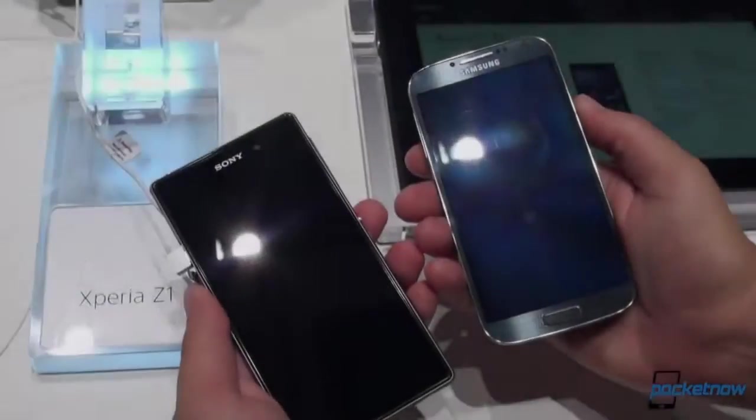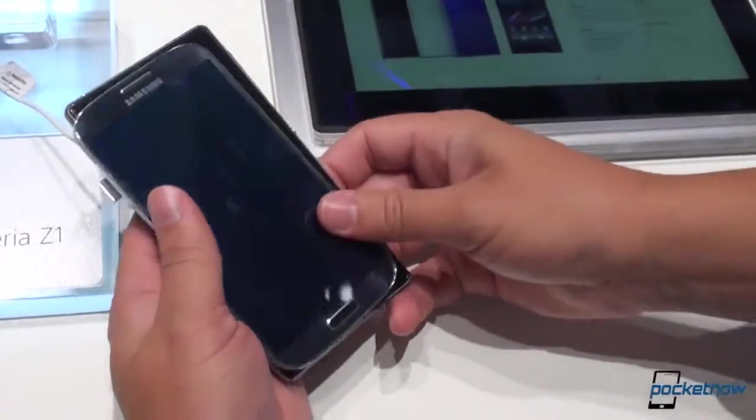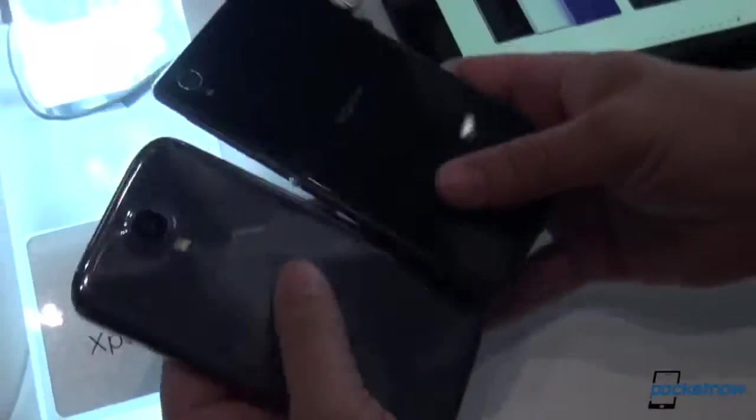With the displays turned off, we can more fully appreciate how these devices are built differently, aesthetically speaking. Samsung's rounded corners contrast with Sony's tight radius corners up here. I think the lights went down, so we're about to get some background noise — hope you'll bear with us through that.